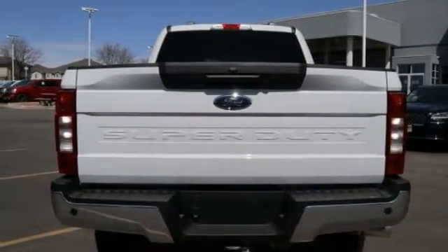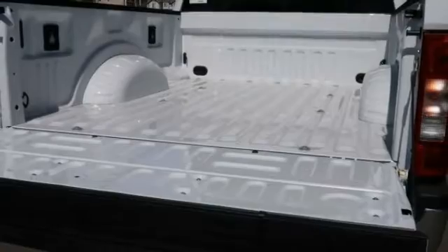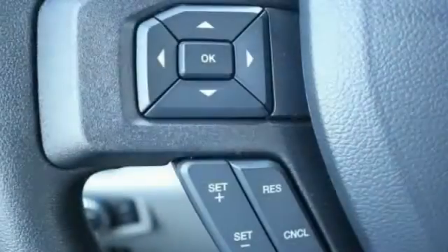Four-piece floor mat set. Power rear window sunshade. A vehicle like this doesn't come along every day. Come in and get it before someone else does.